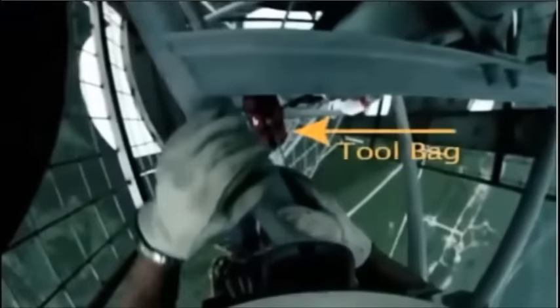It all starts with an elevator ride to about 1600 feet. After that, it's all about climbing. Of course, you have to bring all your tools with you. That's the red bag hanging below — it weighs about 30 pounds, and you pull it up behind you all the way to the top.